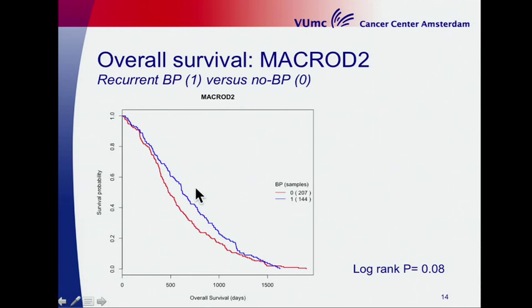Since we have clinical data available, we asked whether these breakpoints have an effect on survival. In this Kaplan-Meier plot, the red line represents samples lacking a breakpoint in MACROD2 and the blue line represents patients with a breakpoint in MACROD2.